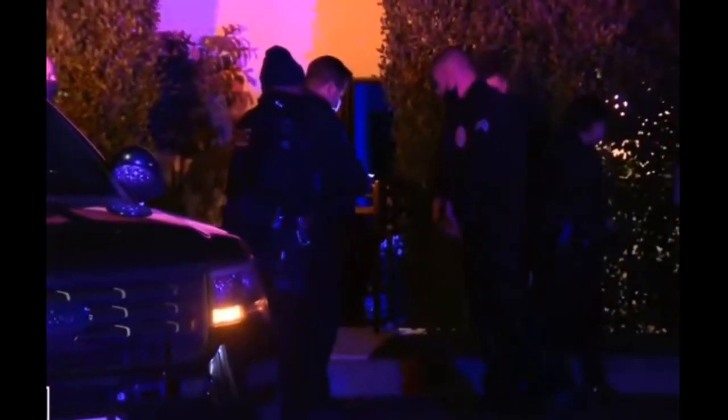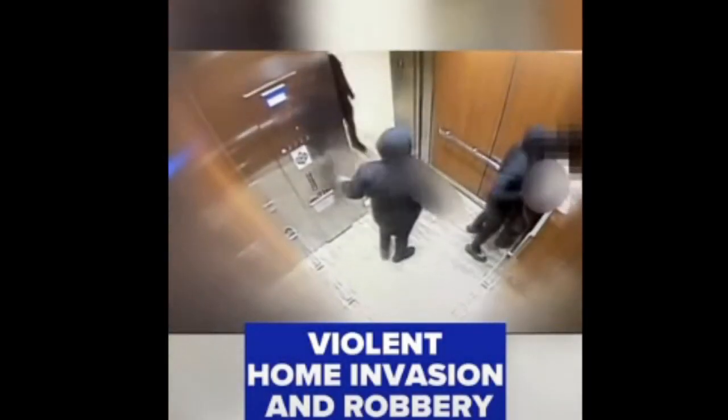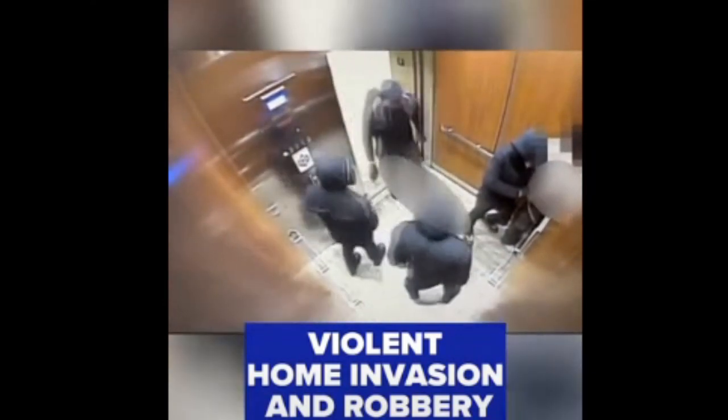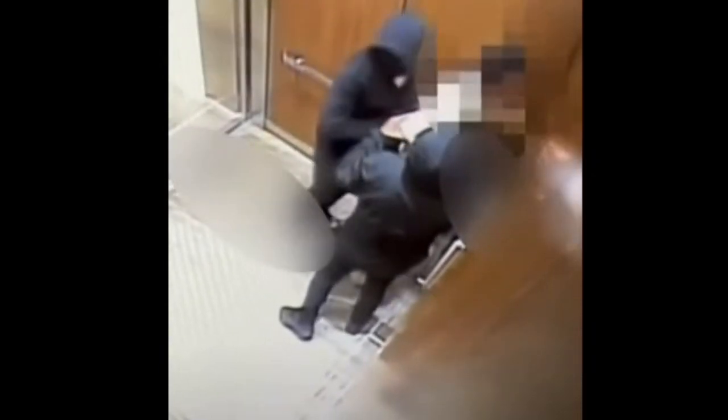These systems are effective at deterring potential intruders, providing remote real-time monitoring, and alerting you to emergencies. They offer peace of mind by ensuring the safety of your loved ones and valuables when you're away or asleep. Creating a secure haven doesn't always require a hefty budget or professional assistance.